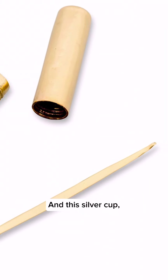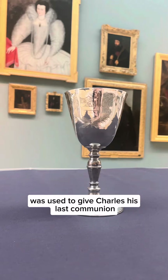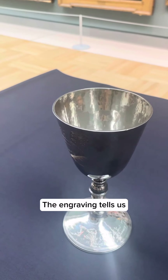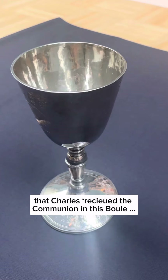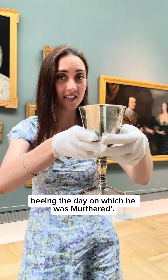And this silver cup, dating from 1630, was used to give Charles his last communion before he was beheaded. The engraving tells us that Charles received the communion in this bowl, being the day on which he was murdered.